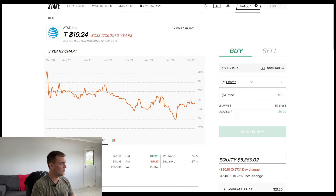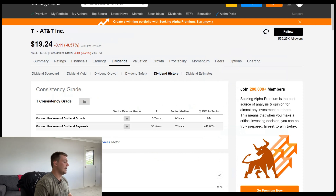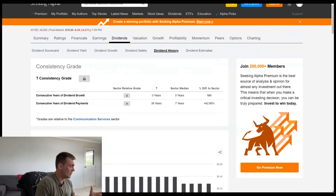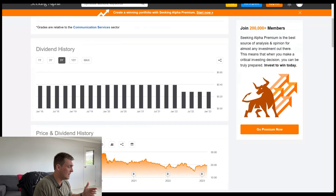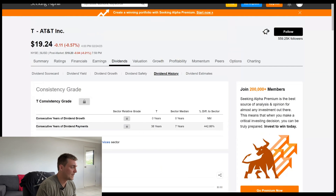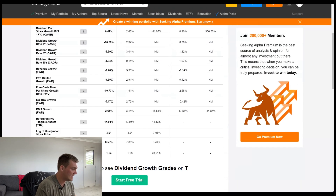Now we'll move into some of the dividend history with AT&T. As you can see here, this is showing you the consistency of the dividend — 38 years that they've consistently paid a dividend, although they've got zero years of consistent growth. If you scroll down, they've been growing their dividend all the way up until just recently, which is fairly annoying, but we'll go into the dividend growth and break that down a little bit more.